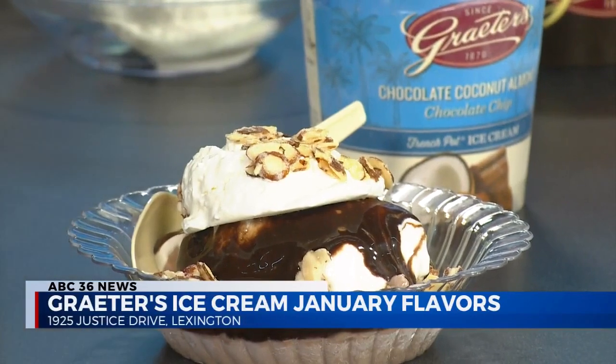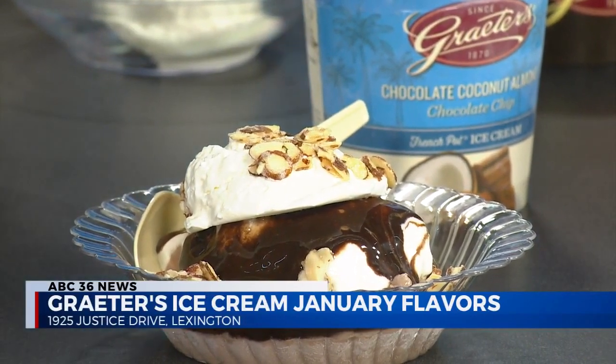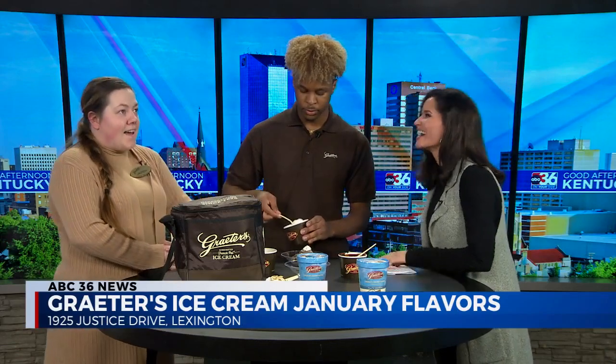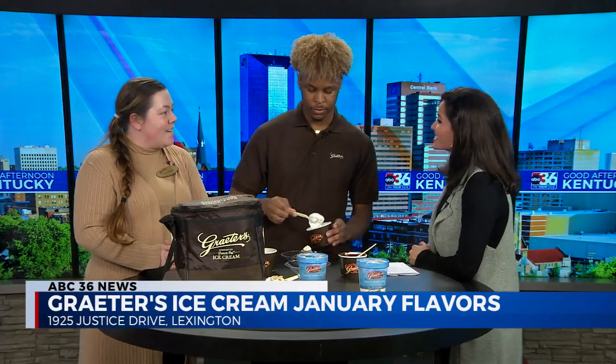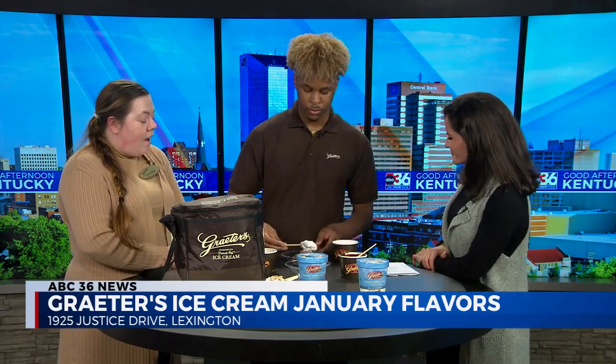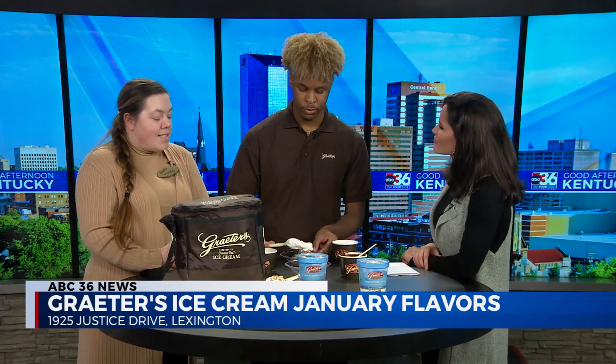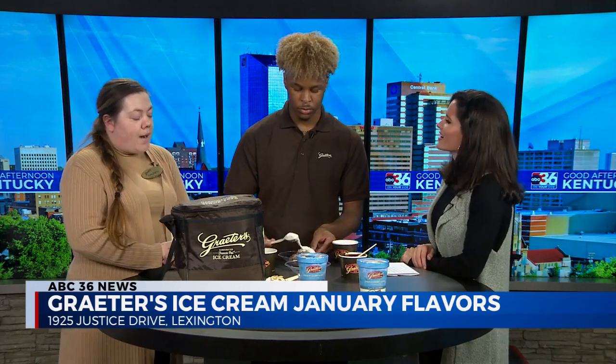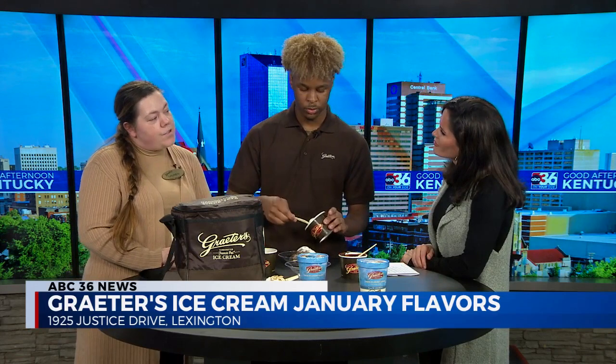Give me a little history about Grater's Ice Cream — you all have been around for a long time. It's 1870 to be exact, and we make our ice cream the exact same way using the French pot process, which is kind of who we are. We make our ice cream vertically versus horizontally.